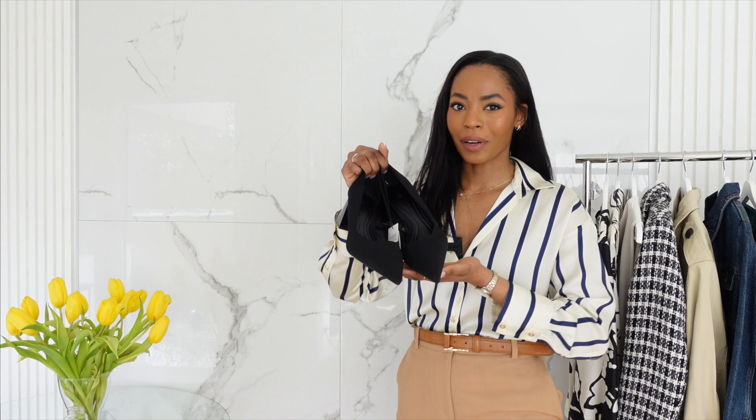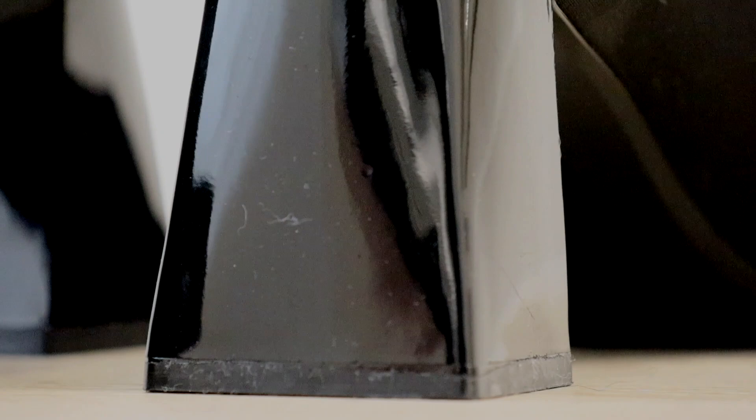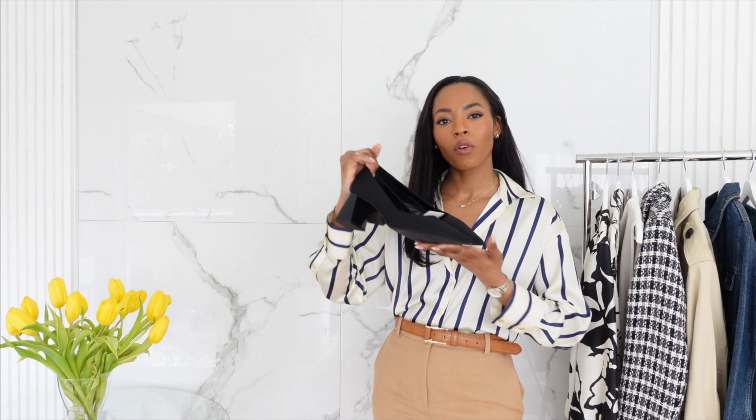I absolutely love wearing heels and I had to try on these pointed heel pumps. It has the perfect everyday comfortable heel height — 2.5 inches — that are absolutely perfect for longer work days. The material is made out of a diving suit fabric that is a nylon, I guess. Although it looks like it's made out of a diving suit fabric, I'm not quite sure if it will do well if you get caught in the rain. Overall, they feel quite comfortable on.